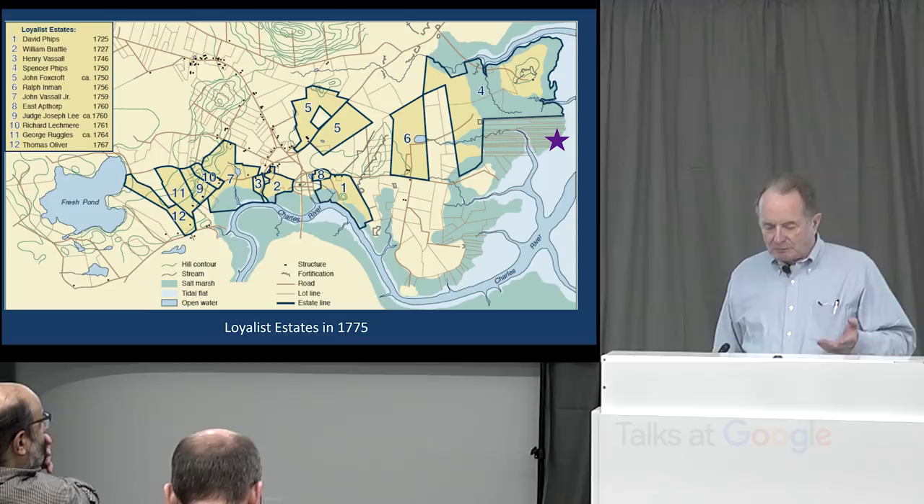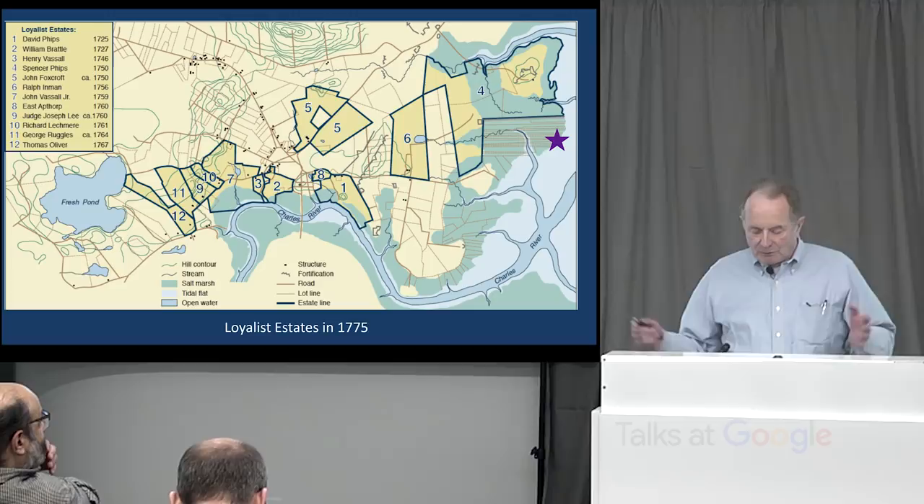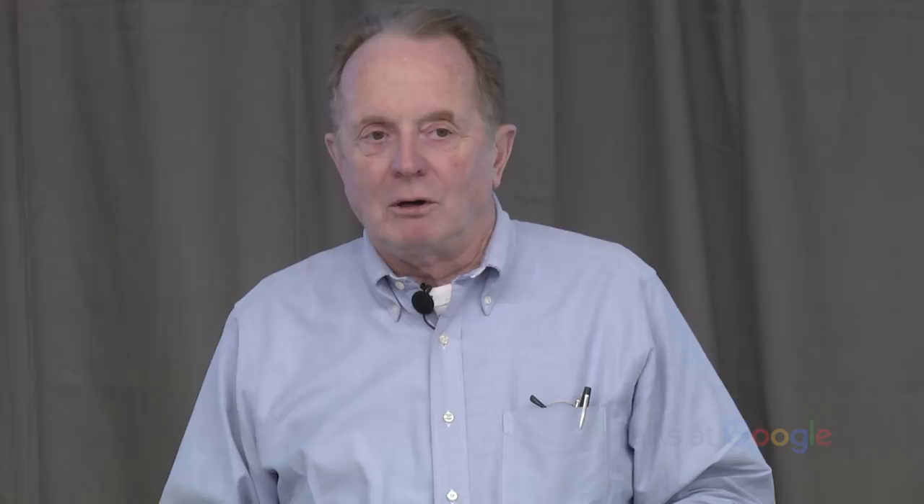The Loyalist estates all had houses, of which the grandest on Brattle Street is now the Longfellow National Historic Site — where George Washington had slept during the early days of the Revolution. Common people lived in the village in houses like this, on Kennedy Street at the corner of South Street. The landscape at the time of the Revolution was almost completely open — most of the natural forest cover had long since disappeared, been cut over. The agriculture here was mostly grazing and pasturing. The soil wasn't very productive, though it was good for fruit trees.